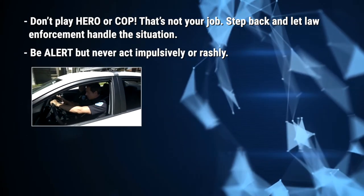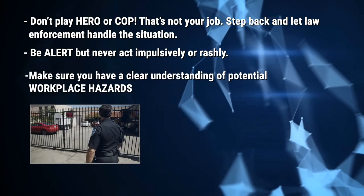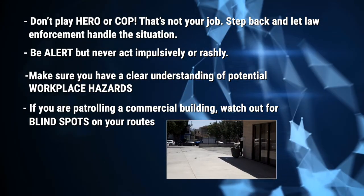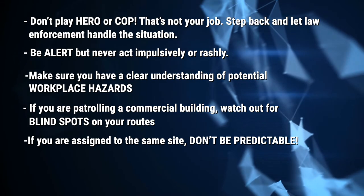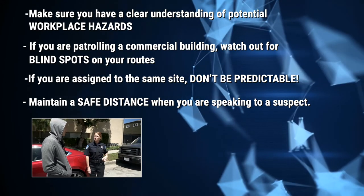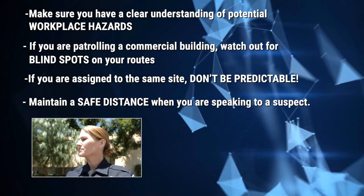Be alert, but never act impulsively or rashly. Instead, be cautious and exercise good judgment. Make sure you have a clear understanding of potential workplace hazards. If you are patrolling a commercial building, watch out for blind spots on your routes — criminals do hide in corners, so always check the full area during your rounds. If you are assigned to the same site, don't be predictable. Smart criminals take notice of guards' habits; you can outsmart them by changing your route and checking areas that could be unguarded. Always maintain a safe distance when speaking to a suspect — if you're out of arm's reach, you are safe from a sudden attack. Understanding what you can and can't do as a security officer is a matter of safety for yourself and others.